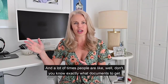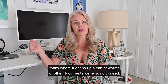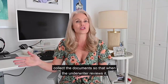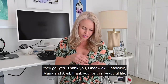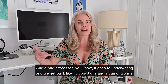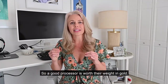A lot of times people ask, don't you know exactly what documents to get? We know the basics, but sometimes when we review those documents, that opens up a can of worms of other documents we'll need. A good processor will figure that out up front and collect everything so the underwriter goes, 'Yes! Thank you for this beautiful file.' A bad processor sends it to underwriting and you get back 75 conditions and a mess. A good processor is worth their weight in gold.